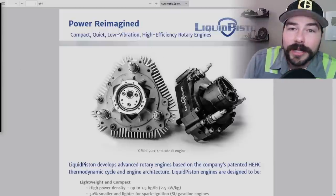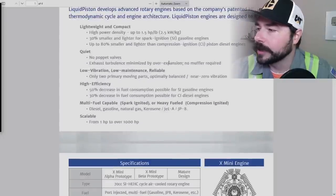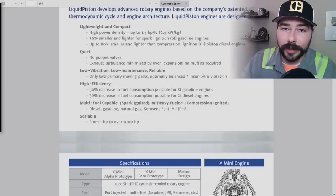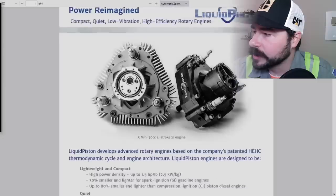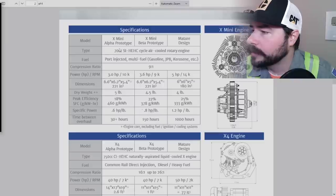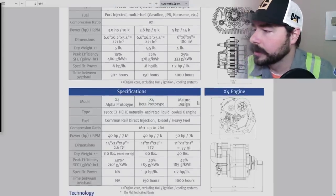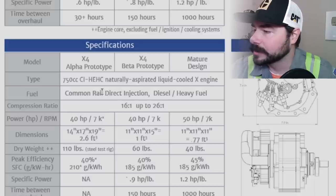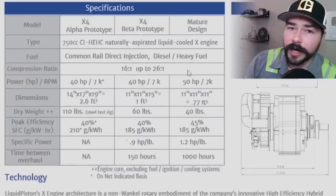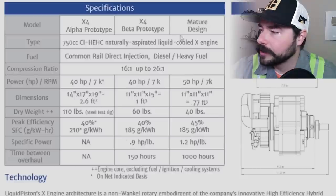From what I can find, these engines are not in mass production — you cannot go purchase them. They make a lot of claims about being quiet and low vibration, which I totally believe, since spinning parts generally produce lower vibration than up-and-down pistons. They have a couple of different designs including the X Mini. Now especially on the diesel version, which I'm focusing on — a naturally aspirated liquid-cooled X engine with direct common rail diesel heavy fuel — look at the compression ratios: super high, up to 26 to 1. I don't know of any diesel manufacturer making 26 to 1. That's a very high compression ratio.